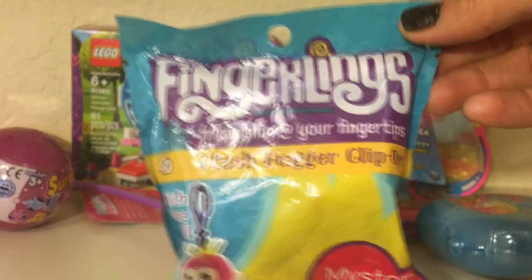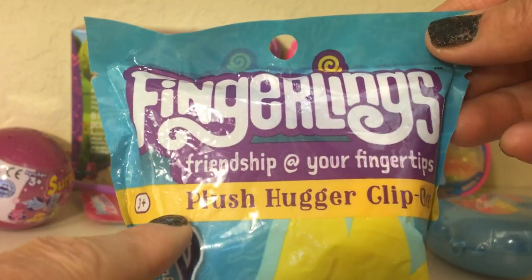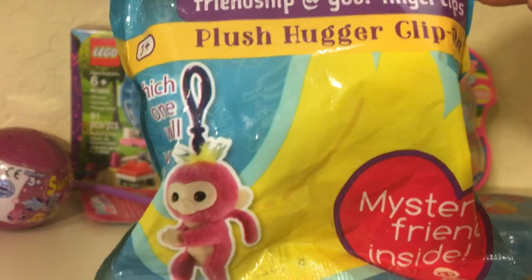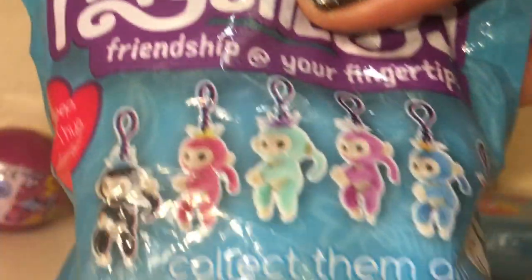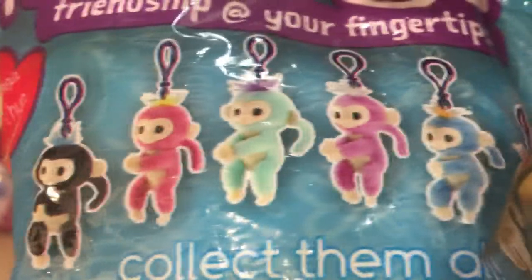A lot of these were in the clearance section. I've got a Fingerlings Friendship at your fingertips — it's a plush hugger clip-on with a mystery friend inside. And these are some of the awesome colors that you can find.